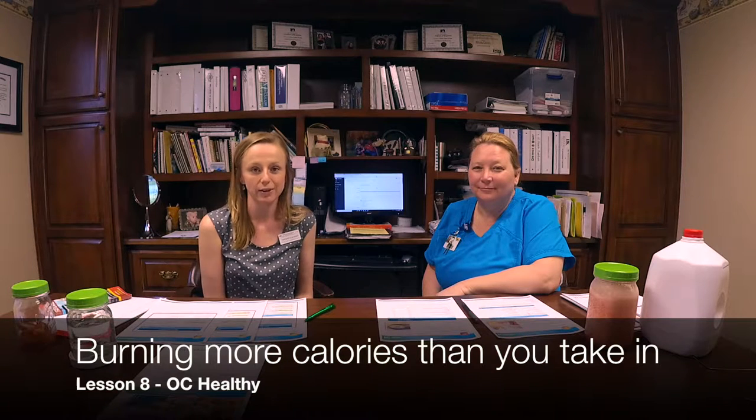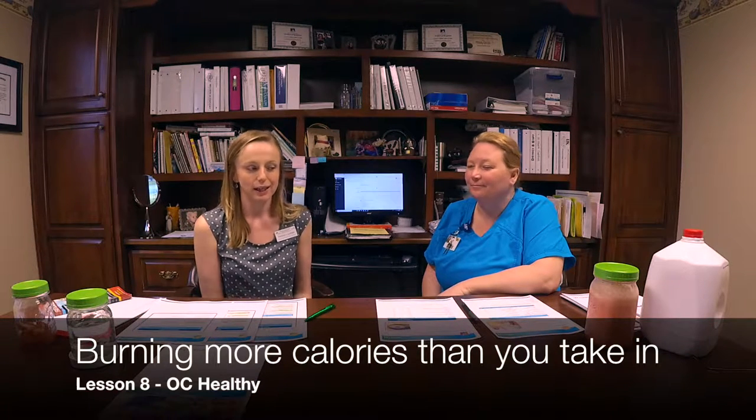Welcome back. I'm Tiffany Calvert, county extension agent for family and consumer sciences, and I'm Angie Hudnell, registered nurse and health improvement program specialist with Purdue Farms. Today's lesson is 'Burn More Calories Than You Take In.'